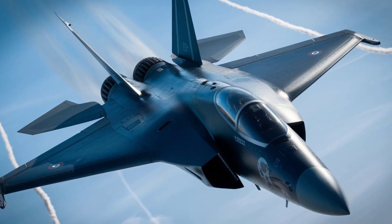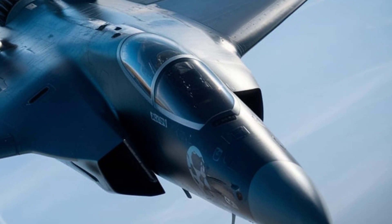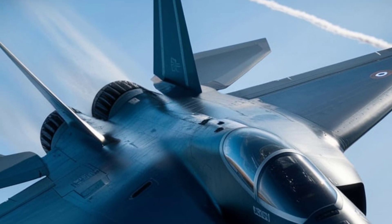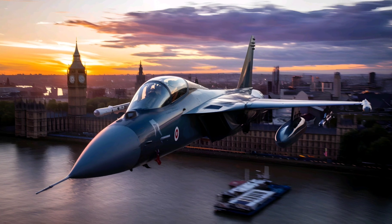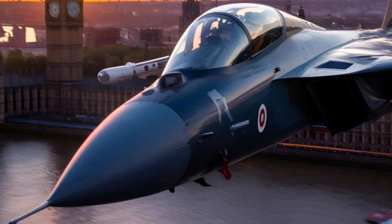With its stealth, AI integration, hypersonic weapons, and drone control, Tempest is set to redefine the future of air warfare. But will it be ready in time to counter rising threats? What are your thoughts on the Tempest program? Let us know in the comments!